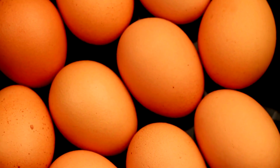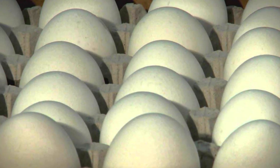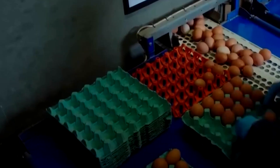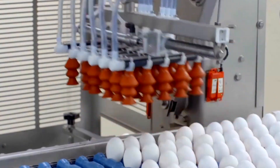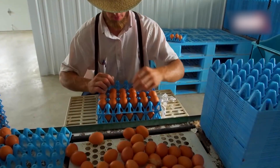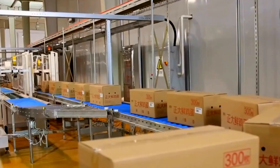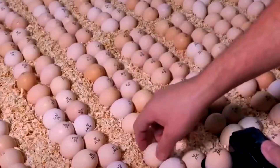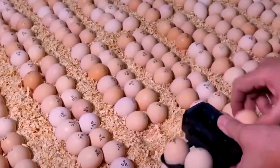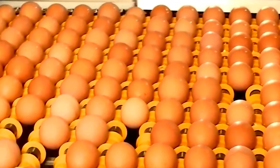After pasteurization, the liquid eggs are quickly cooled to below 40°F to prevent bacterial growth. Before packaging, they undergo rigorous testing: microbiological samples confirm pathogen-free status, and technicians check viscosity, color, and pH. Each batch is coded, logged, and certified. In large plants, on-site labs test hundreds of samples a day, ensuring every egg product shipped is safe, uniform, and meets international standards.